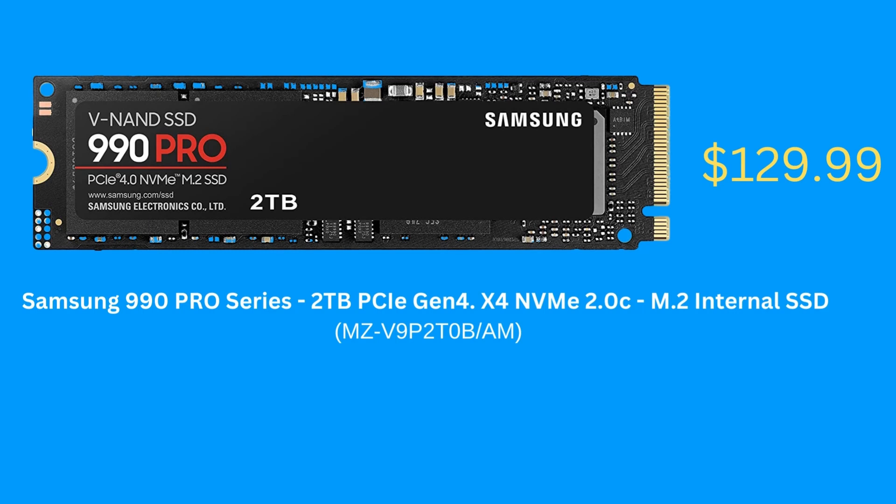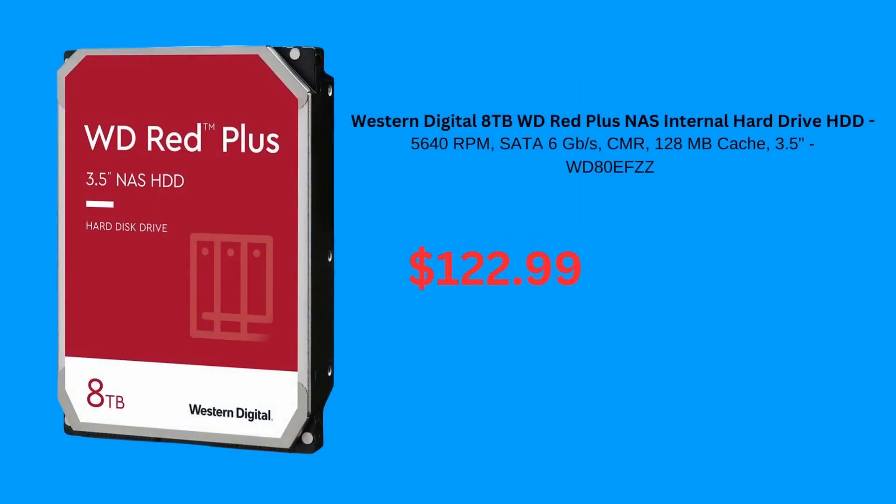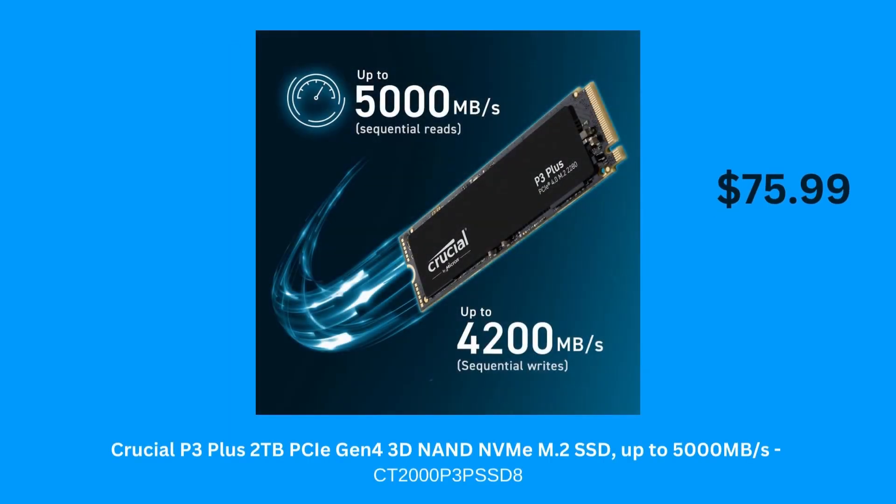Samsung's fastest consumer SSD at a low price. A huge 8TB hard drive for just $120 from Western Digital. Another 2TB SSD option, this one more affordable.